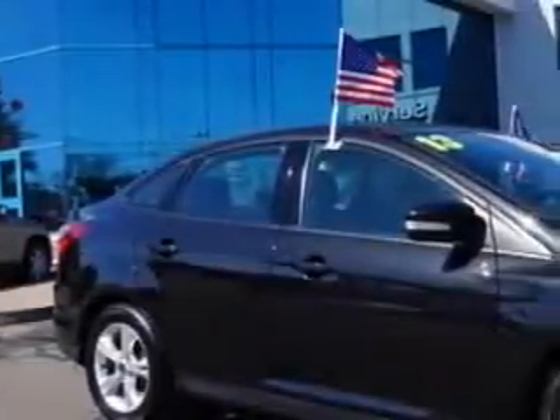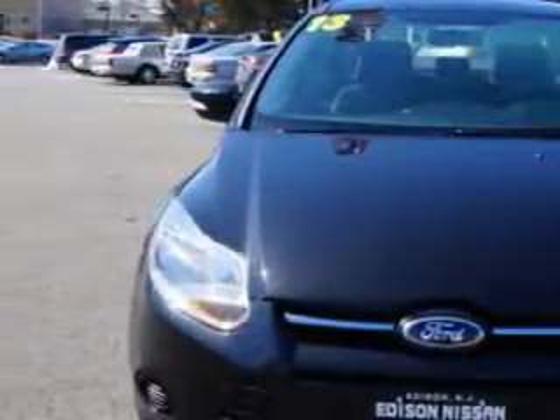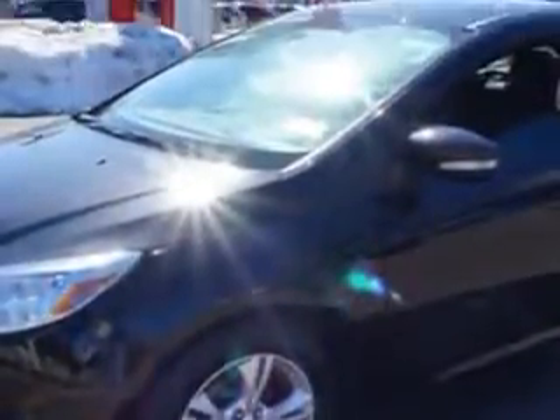You will love this Tuxedo Black Metallic 2013 Ford Focus, equipped with a 4-cylinder engine and an automatic transmission. Enjoy an exceptional 38 miles to the gallon on this great car.